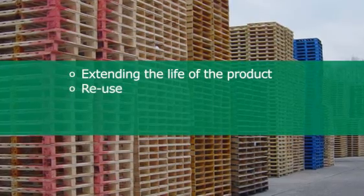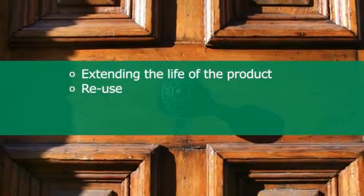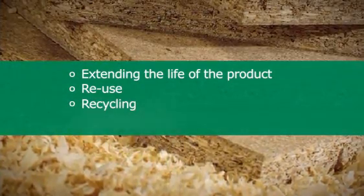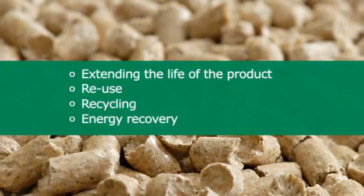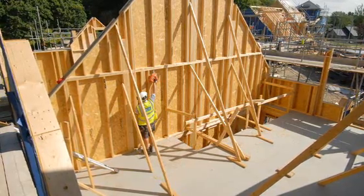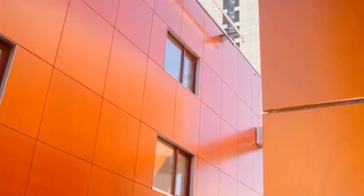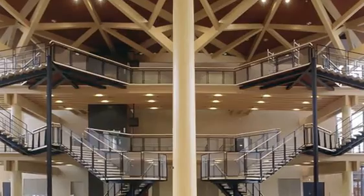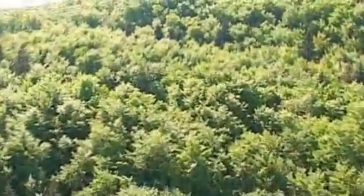The carbon benefit of wood products can be enhanced by extending the life of the product through good design and regular maintenance, reusing products like pallets, flooring, panelling and beams, recycling, and by using waste and end-of-life wood as a carbon neutral biomass fuel. Using more wood products from Europe's expanding forests is one of the simplest ways to build a low-carbon economy and help to tackle climate change.